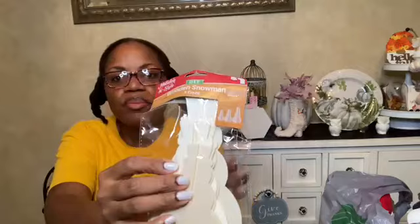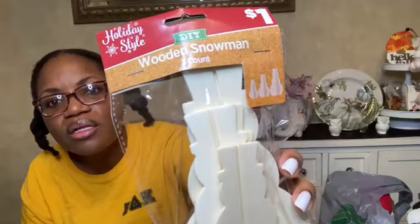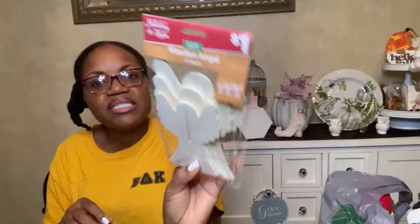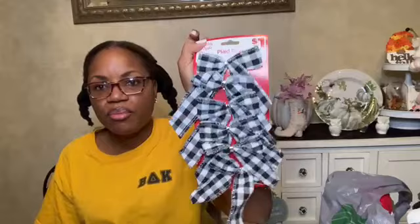They had some really nice DIY wooden pieces — a three-piece snowman set that's three-dimensional, where you can turn them and each side is different. Three wooden snowmen for a dollar — fantastic deal. They have the same thing for these angels, which I thought was super cute. I also grabbed a pack of pre-made bows since I'm not good at doing bows, so that's an awesome deal.